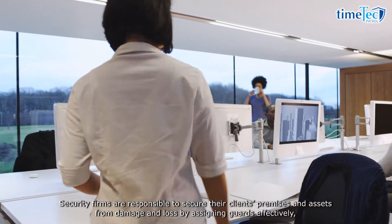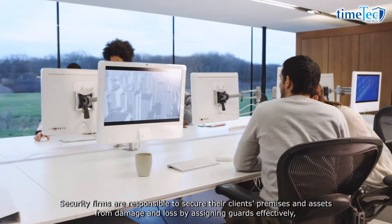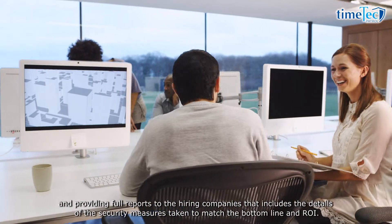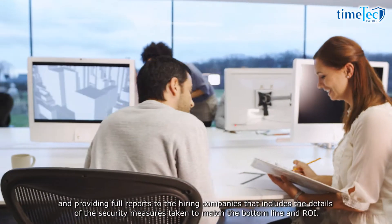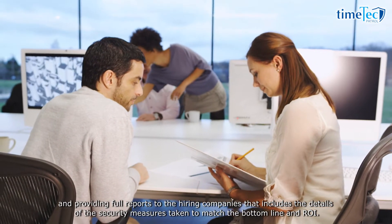Security firms are responsible to secure their clients' premises and assets from damage and loss by assigning guards effectively and providing full reports to the hiring companies that include the details of the security measures taken to match the bottom line and ROI.